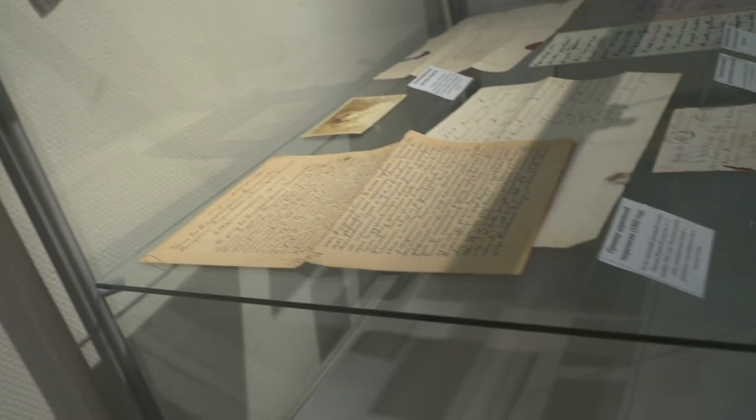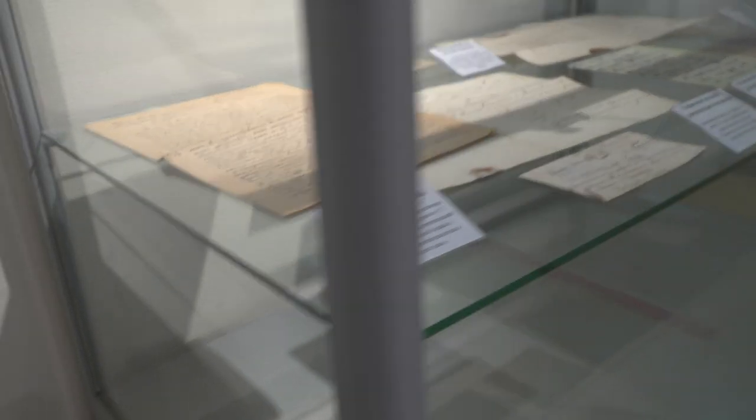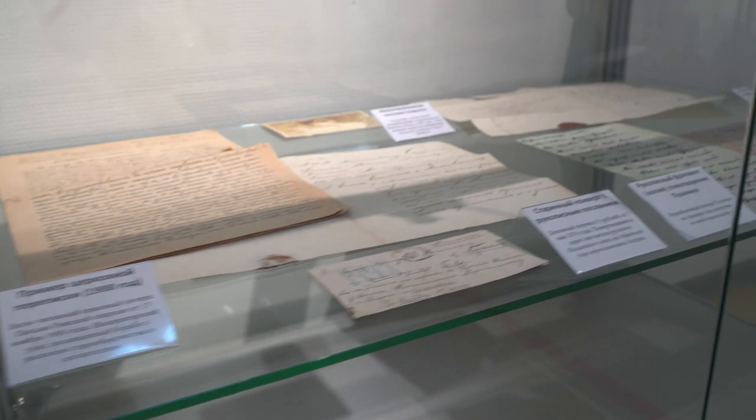A section of old handwritten manuscripts presents original letters and postcards from the 19th century. Visitors can try to read the handwriting of Pushkin and Dostoevsky, and learn interesting facts about their inkwells and writing tools.